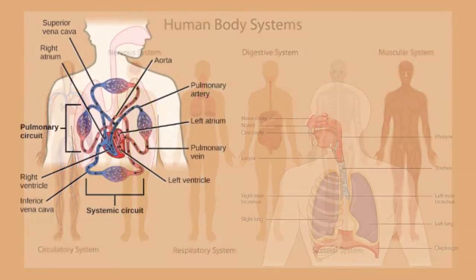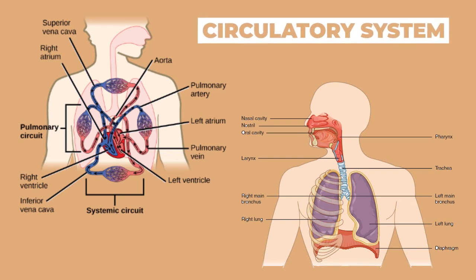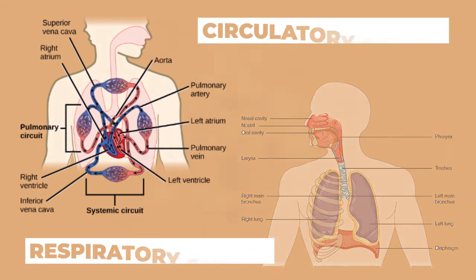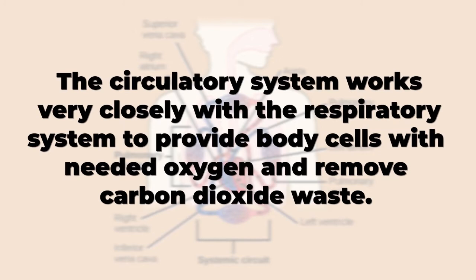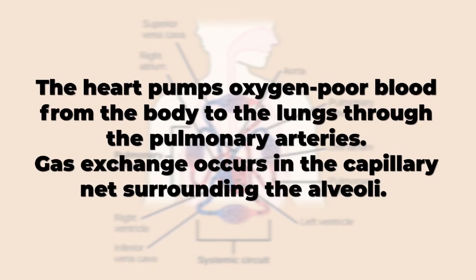Here is how the body systems work together. The first picture is the circulatory system, while the second picture is the respiratory system. The circulatory system works very closely with the respiratory system to provide body cells with needed oxygen and remove carbon dioxide waste. The heart pumps oxygen-poor blood from the body to the lungs through the pulmonary arteries. Gas exchange occurs in the capillary net surrounding the alveoli.